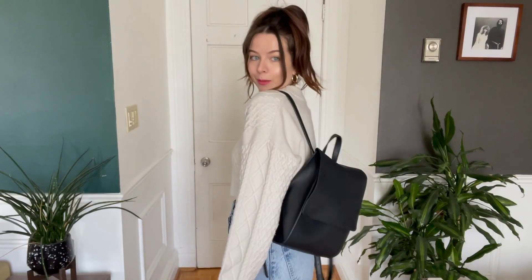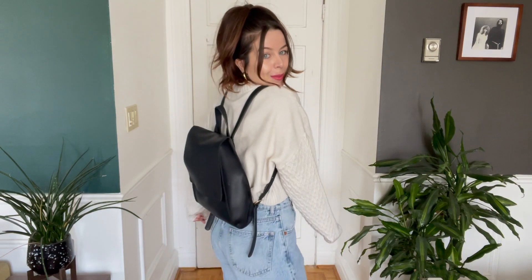I also have this bag which is not a YSL bag, but it is still cute. It's the same kind of shape. Truthfully the YSL bag is really beautiful, obviously, but I don't have that. I think it gives the same overall impression though.